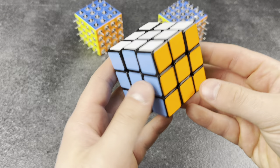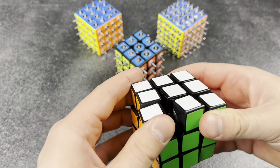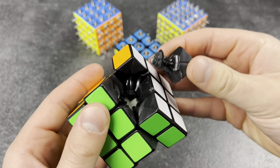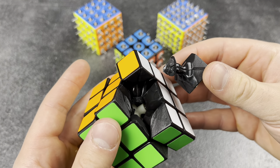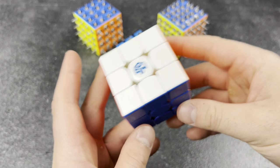Doesn't know how to treat old cubes. Yeah, I can tell this cube's old just by its weight. I mean, what is this, like an old Dayan or something?